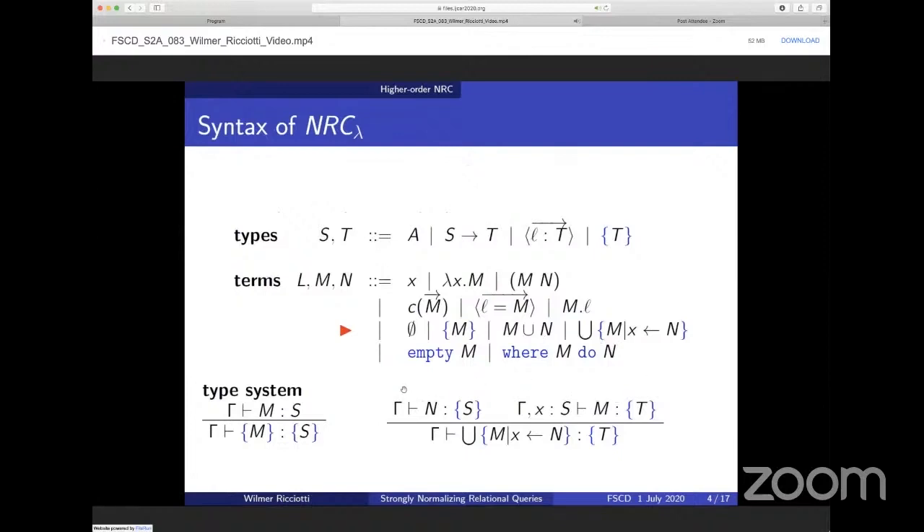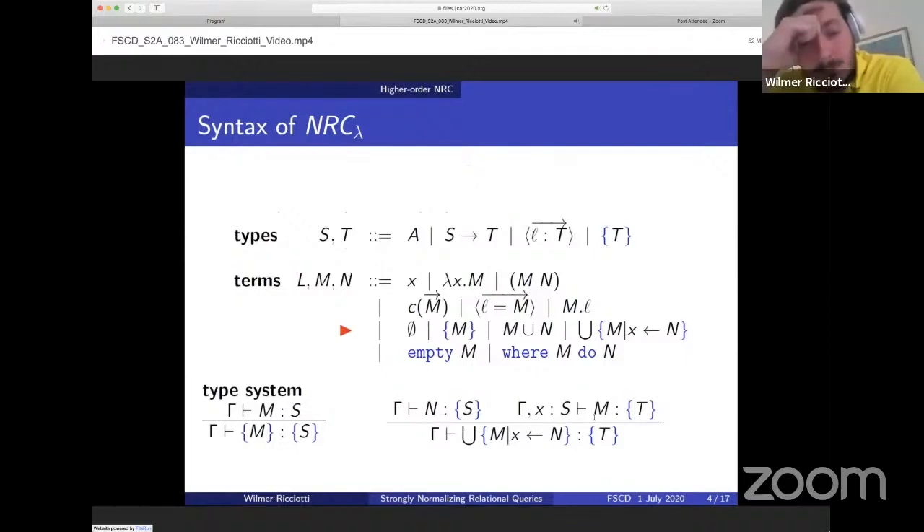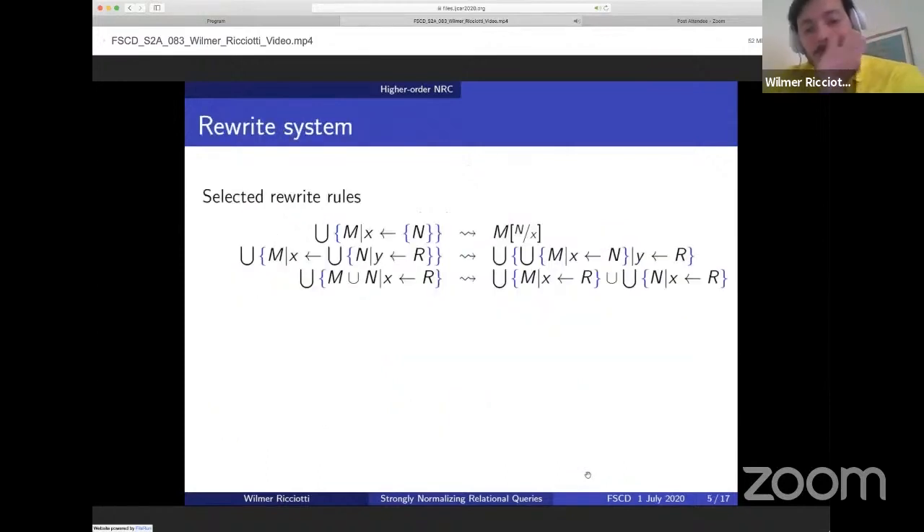The terms of this calculus include, besides the basic terms of the simply-typed lambda calculus, the following terms that build collections: empty collections, singleton collections, union collections, and most importantly, comprehension collections. The semantics of comprehensions is perhaps better understood by looking at the typing rule at the bottom right, which says that when you have a collection N of elements of type S, and in an extended context with a variable X of type S the term M is a collection of elements of type T, then the grand union of all the M where X has been replaced with elements of N is also a collection of type T.